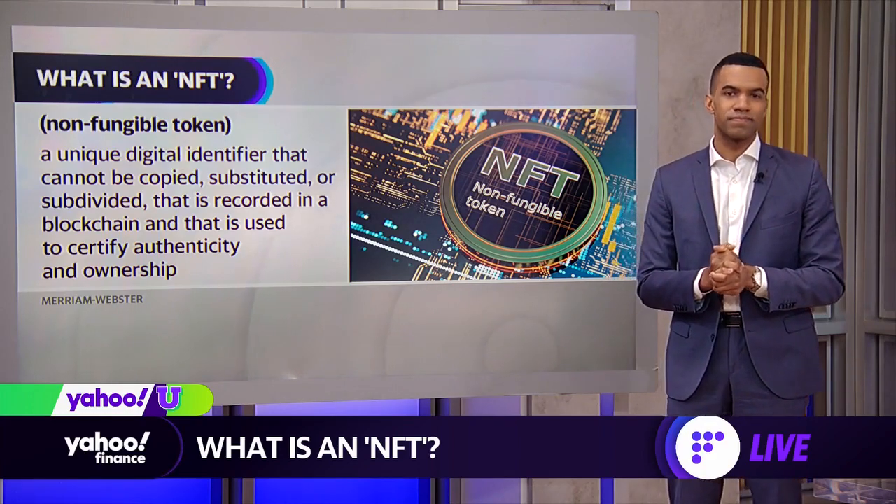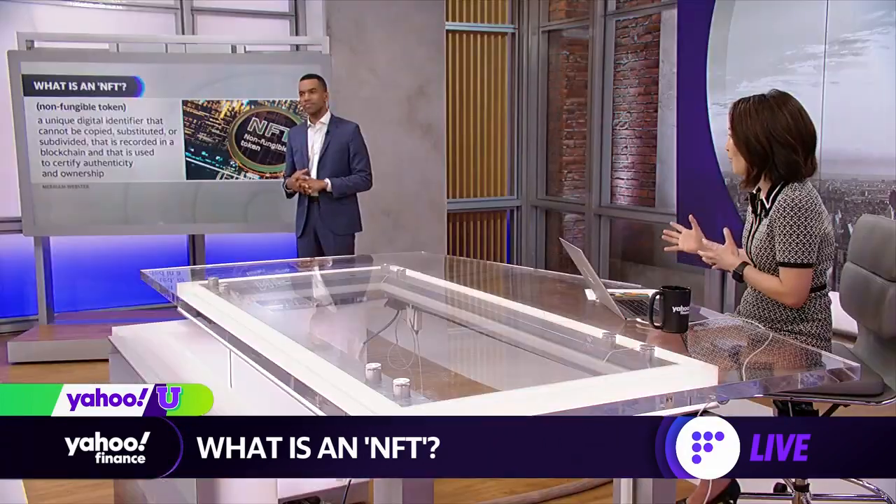So here's the big question: what are the most practical uses of an NFT? Because it seems like everybody is attaching their name to some form of NFT right now.